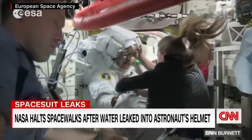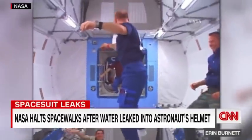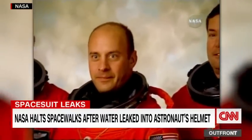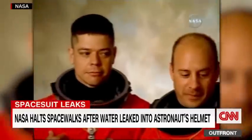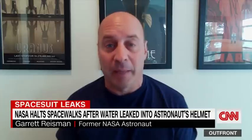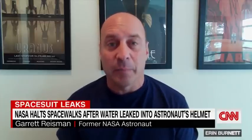It's a nightmare scenario, according to veteran spacewalker and former NASA astronaut Garrett Reisman, who went on to become the first spacesuit engineer at SpaceX. If you fill the helmet, you can't breathe. And you can't take the helmet off, so you're in a bad, bad place, and it got very serious.